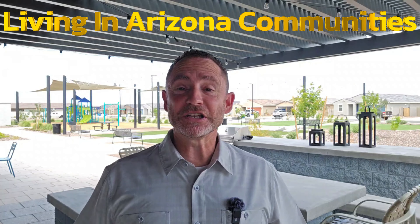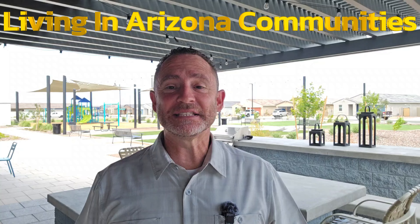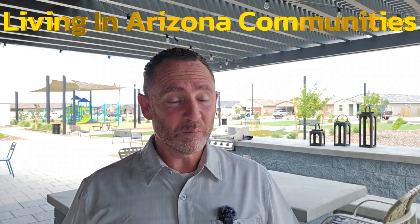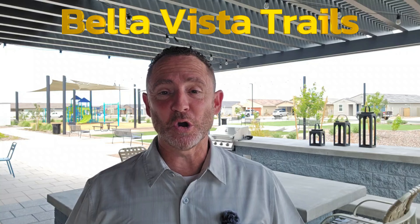Hey guys, welcome back to the channel. We are all about living in Arizona communities and today we are back out at Bella Vista Trails, looking at some more beautiful homes by Meritage Homes.